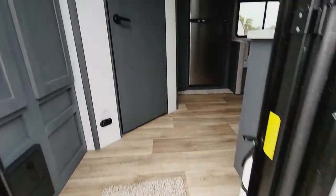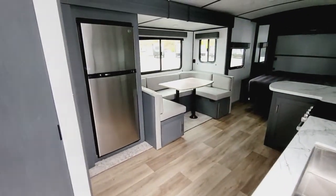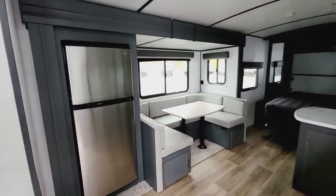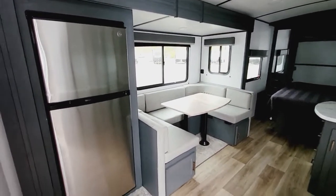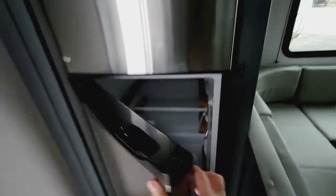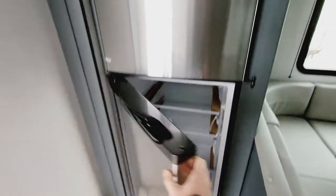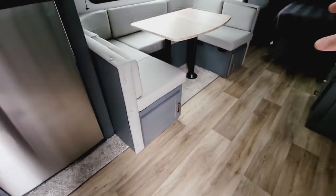When we walk inside, you're going to see the new 2022s changed their color schemes a bit. You're going to have this nice kind of grayish-blue interior — it looks great. You're going to have a 12-volt refrigerator here on the slide. It's one of the big refrigerators, nice and stainless. U-shaped dinette that breaks down to a bed as well, with storage under each bench.